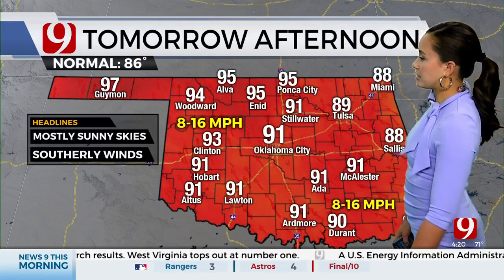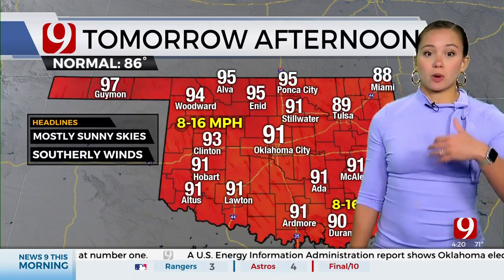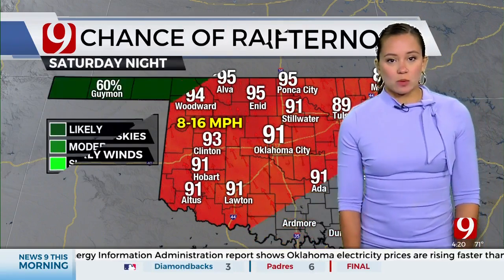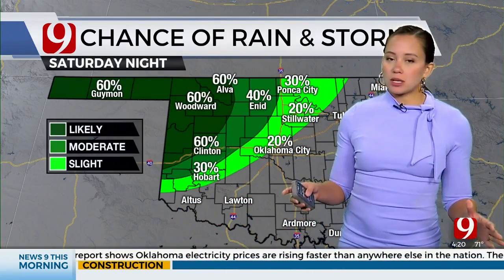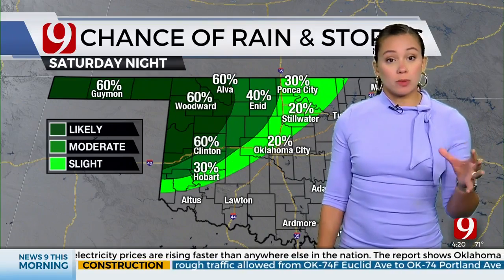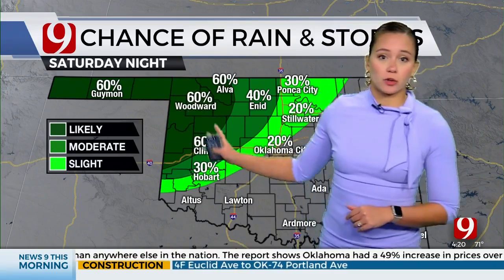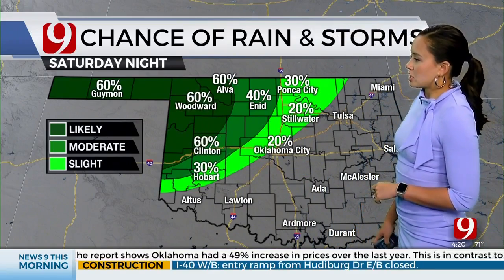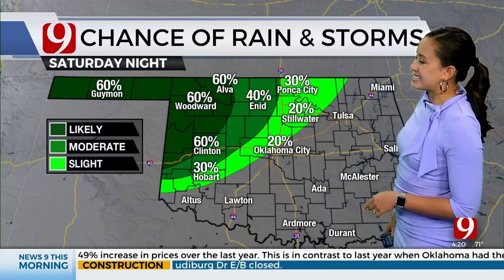The heat in the Panhandle is going to be the place with temperatures most above average over the next nine days. We do have the chance for rain with the cold front — it's not incredibly high for Oklahoma City, but the people who will most likely see rain are definitely in the Panhandle: 60% chance for Guymon, Woodward, Alva, and Clinton, and a 40% chance once you get to Enid. It weakens as it continues east and south.